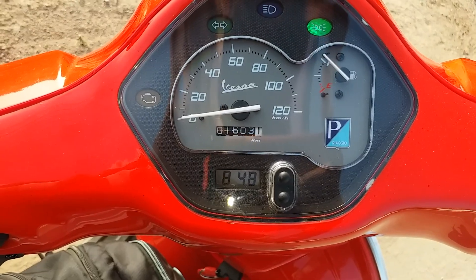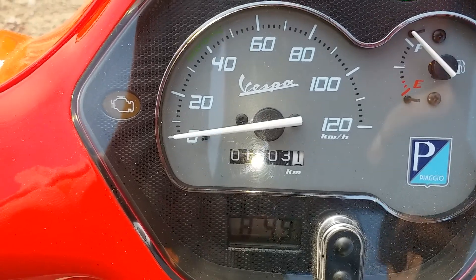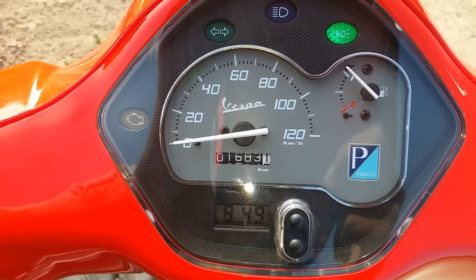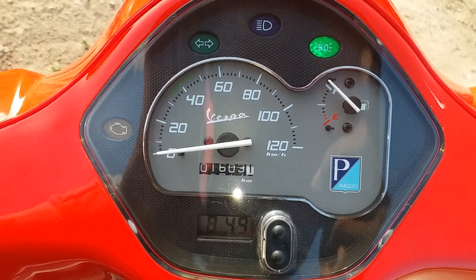Hello Friends! We are going to test the Westpaya mileage test. We are going to run a meter of 1,603 km. The fuel is full and the tank is open.